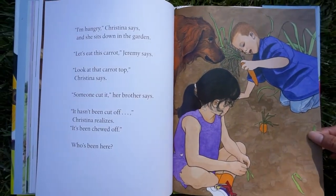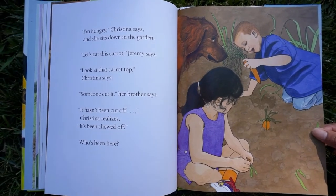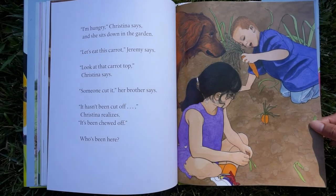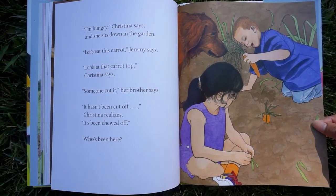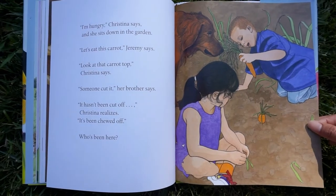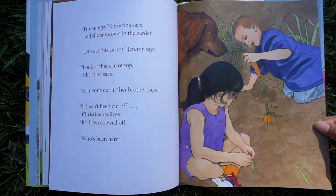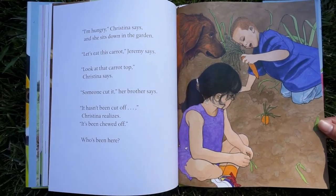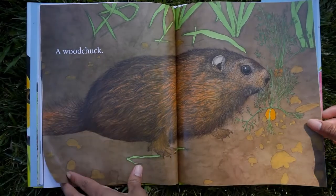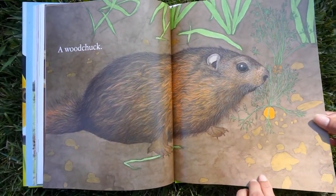I'm hungry, Christina says, and she sits down in the garden. Let's eat this carrot, Jeremy says. Look at that carrot top — someone cut it, her brother says. It hasn't been cut off, Christina realizes — it's been chewed off. Who's been here? A woodchuck. A woodchuck ate that carrot.